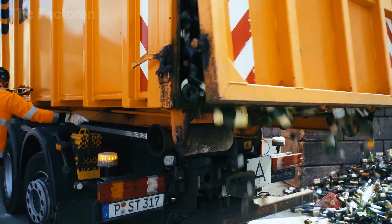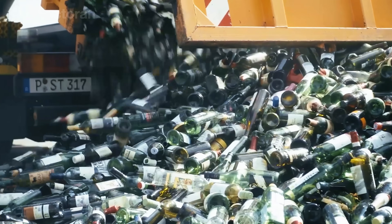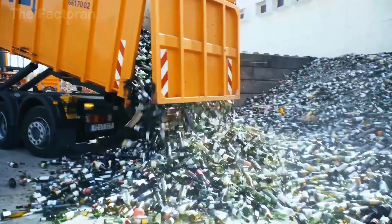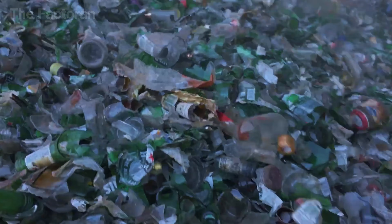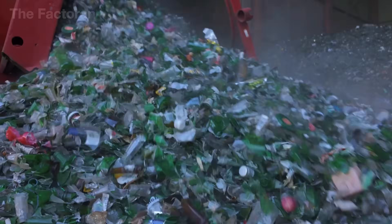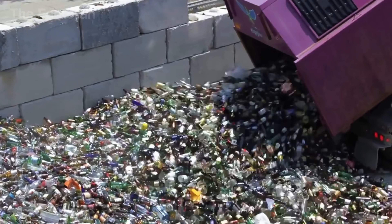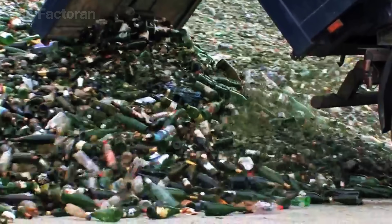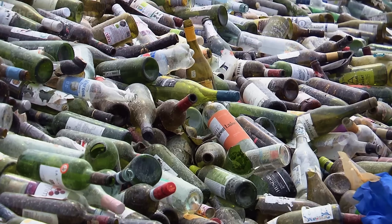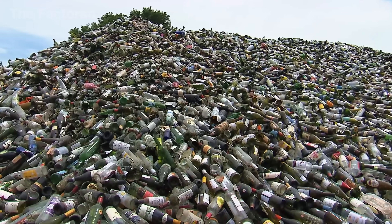When they arrive, the drivers back up to a massive storage bay and release the load, sending a cascade of bottles tumbling down. In just minutes, the ground fills with colorful mountains of glass that sparkle under the light — greens, browns, and clears stacked together. These piles aren't just waste; they're the starting point of the entire recycling chain, a steady supply of raw material waiting to be cleaned and crushed.